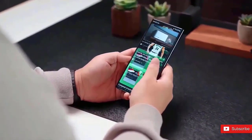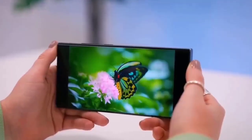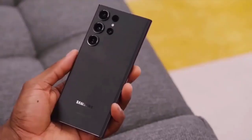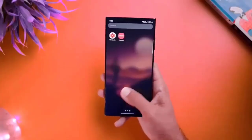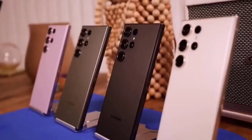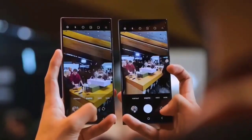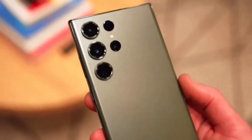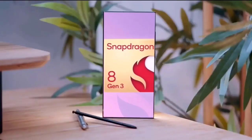In single-core testing, the European model achieved 4,506 points. The US edition, on the other hand, obtained better scores of 2,234 and 6,807 respectively. Surprisingly, with scores of 2,067 and 6,520, the Exynos 2400-powered Galaxy S24 Plus outperformed its Snapdragon cousin.